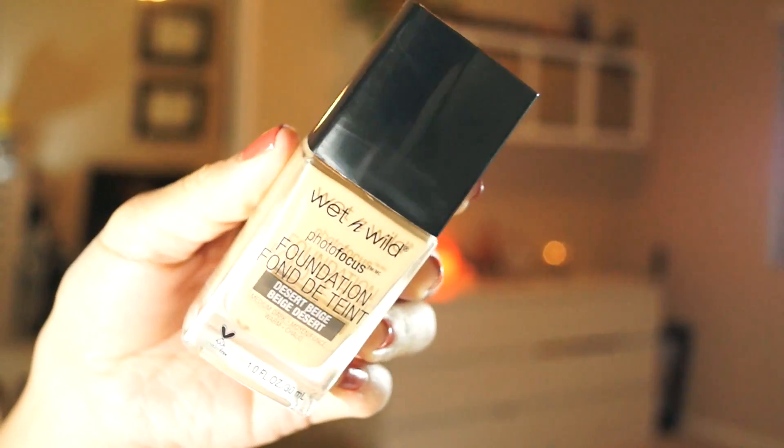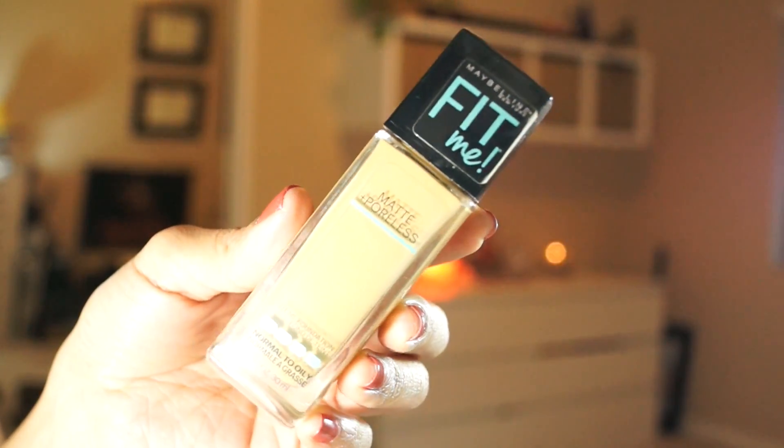I have a couple of foundations to mention. My ride or die is the Wet n Wild Photo Focus foundation — I've probably mentioned this in every single video where I mention a foundation this past year. She's my homegirl. When she doesn't go in, I've been loving the Maybelline Matte and Poreless foundation. It doesn't hurt to mix the two, and I've been doing that. I love the formulas together. I have normal to dry skin and I really love that matte look — it doesn't break up or crease in my fine lines.